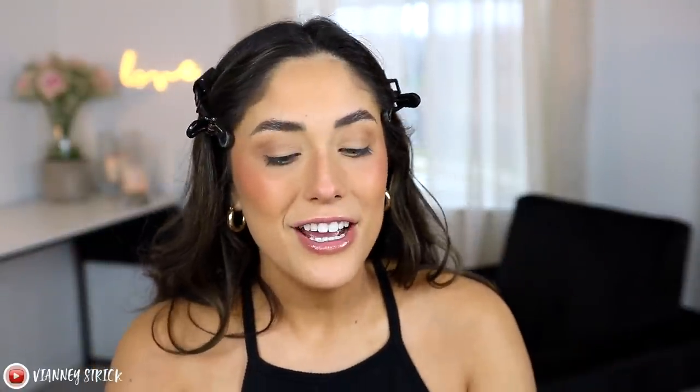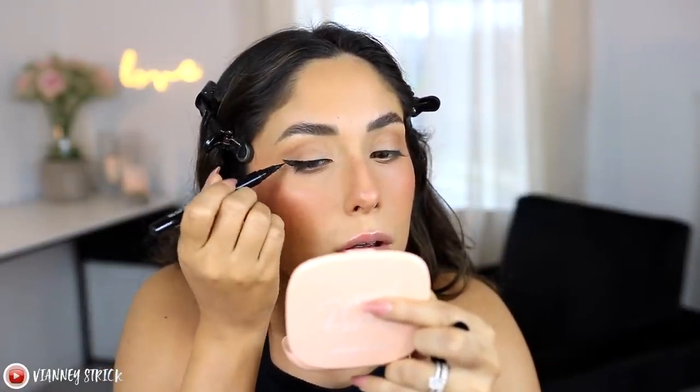For eyeliner you could totally skip it, but I personally feel so put together when I'm wearing a winged liner. So I'm going to use my go-to — the Wet n Wild Breakup Proof Waterproof Liquid Liner — and just do a small wing. I love doing a small wing; it just makes me look awake. Obviously it's not for everybody, so just do whatever suits you.